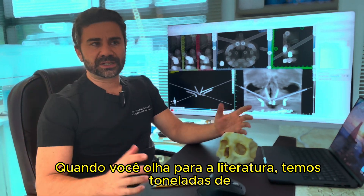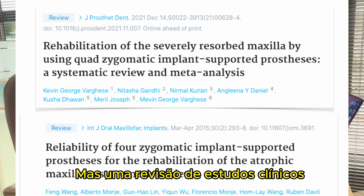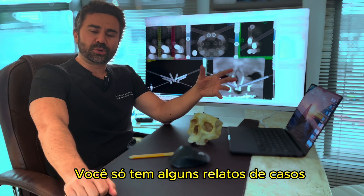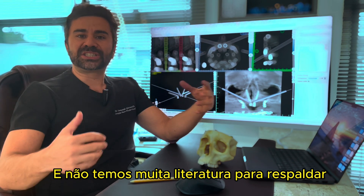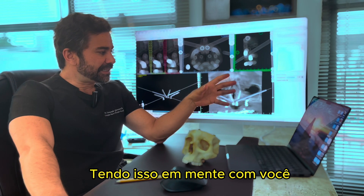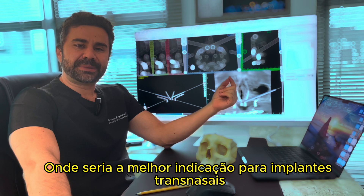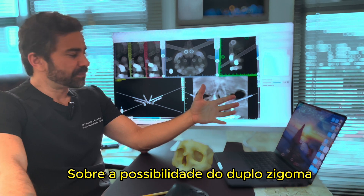When you look into the literature, we have a large number of clinical studies — and not just individual studies but systematic reviews — about the predictability of the double zygoma. Conversely, when it comes to transnasal, we only have a few case series and not much literature covering its long-term benefits. Keeping that in mind, we're still in the middle ground about where the best indication for transnasal implants lies concerning the possibility of double zygoma.